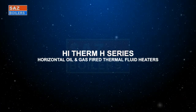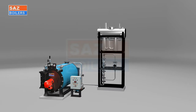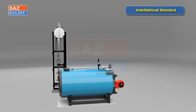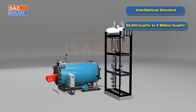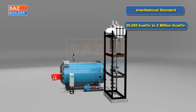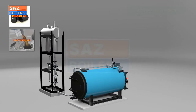Hi-Therm H series horizontal oil and gas-fired thermal fluid heaters. Hi-Therm series thermal fluid heaters are made as per international standards. It is a horizontal coil type, 3-pass design, ranging from 50,000 kilocalories per hour to 5 million kilocalories per hour. These are suitable for liquid and gaseous fuels such as furnace oil, light diesel oil, LPG,